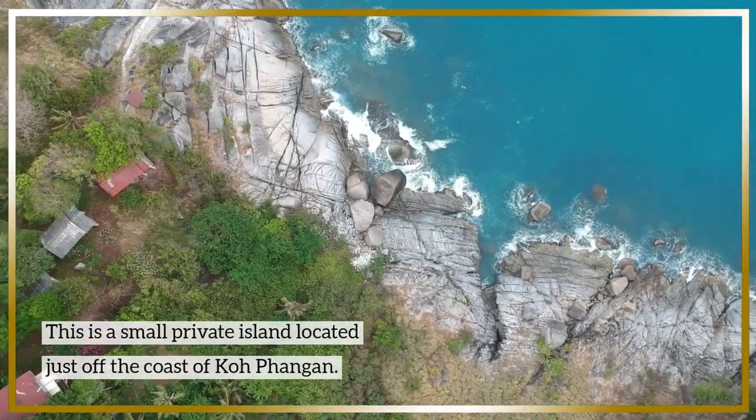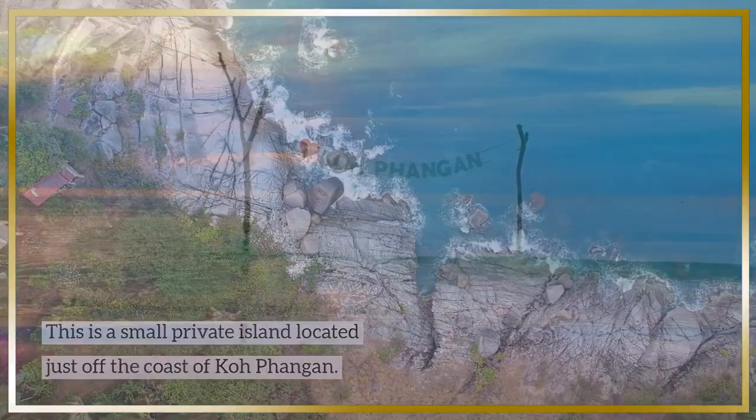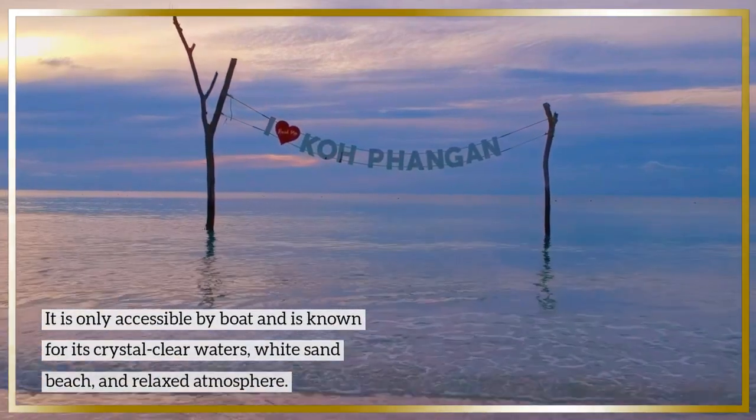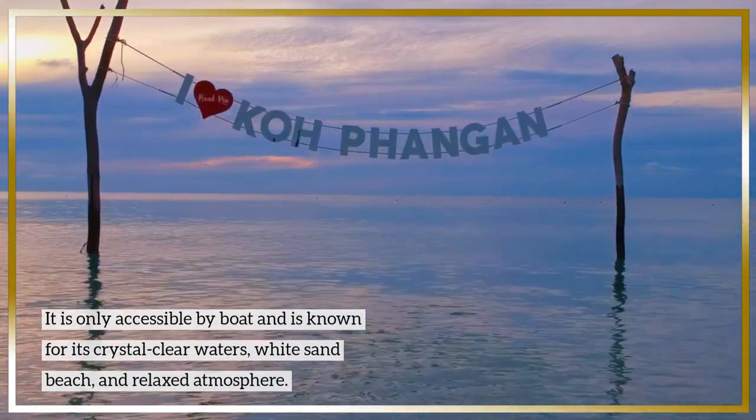This is a small private island located just off the coast of Koh Phangan. It is only accessible by boat and is known for its crystal clear waters, white sand beach, and relaxed atmosphere.